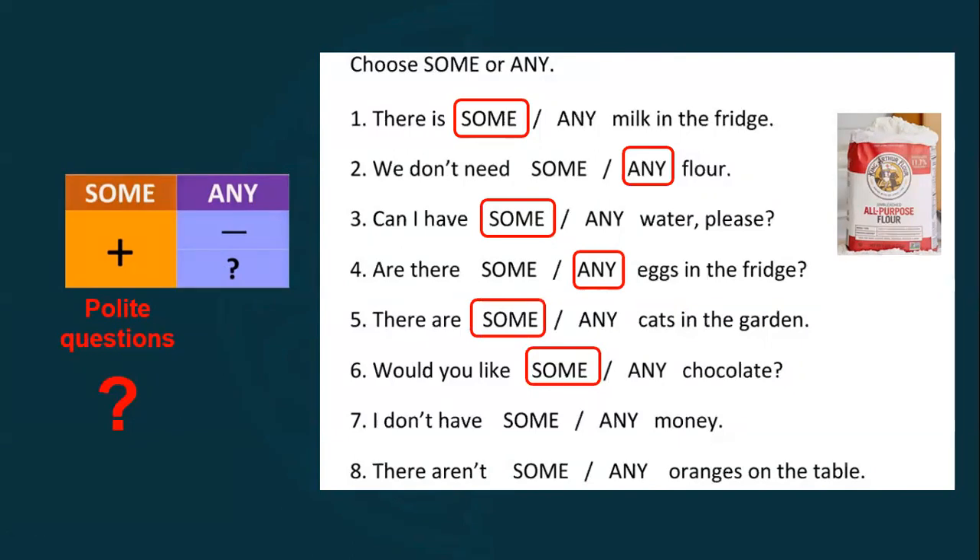Number six: would you like some chocolate? — 'Would you like' is always a polite question, so we use some. Number seven: I don't have any money — this is negative. And number eight: there aren't any oranges on the table — 'aren't' is negative, so we use any.